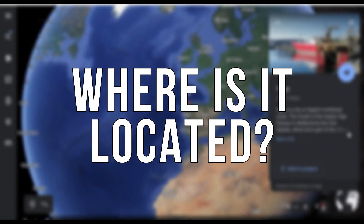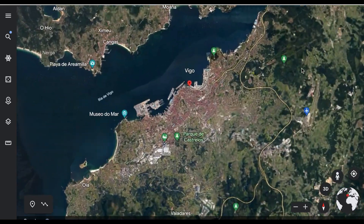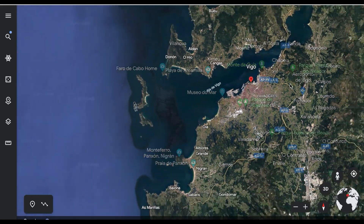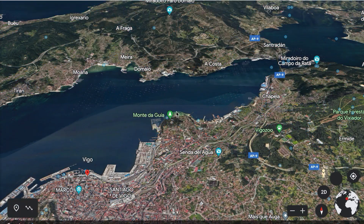Let's talk about Vigo's location. Situated on Spain's northwest coast, Vigo finds its home in the picturesque region of Galicia. Because it's on the coast, Vigo offers breathtaking landscapes. The climate in Vigo is mild with warm summers and mild winters, perfect for enjoying the outdoors the whole year. They do have a lot of rainfall, which fortunately blesses the region with lush greenery.